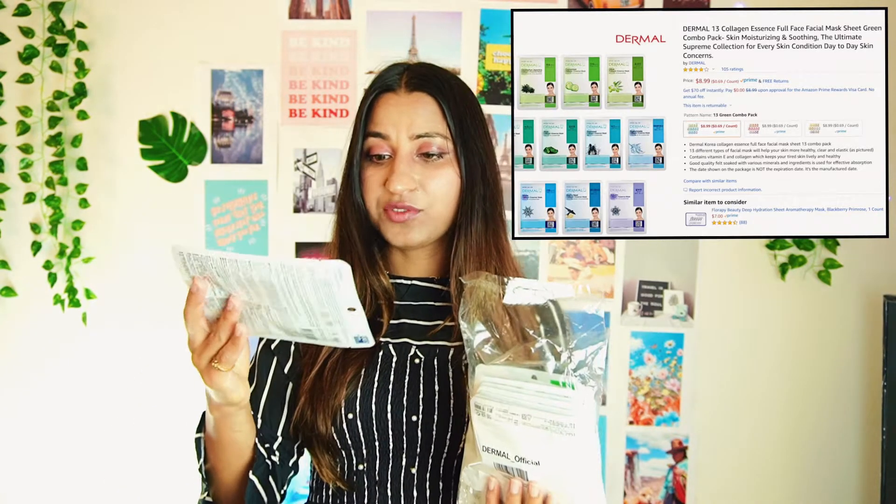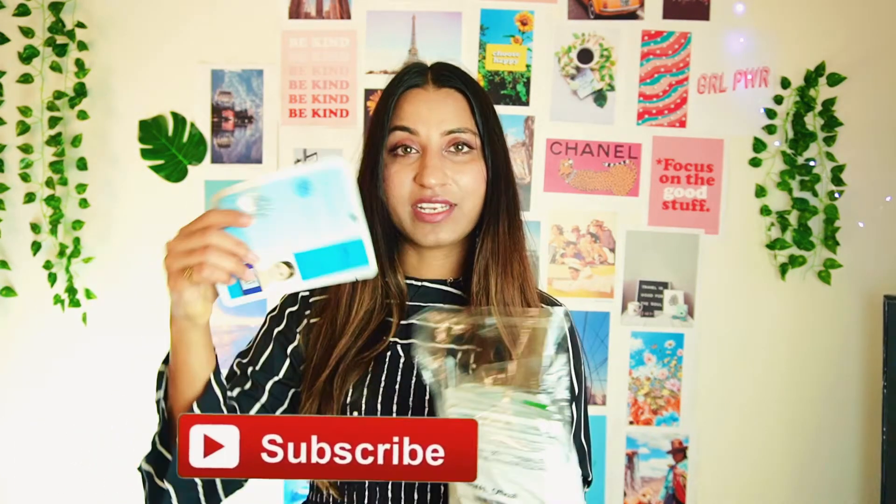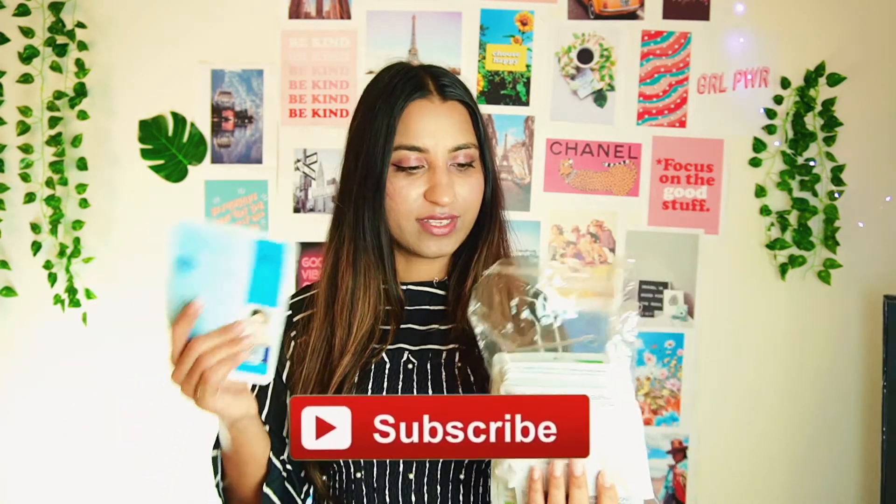The next product I've been using a lot and literally love is this sheet mask from the Dermal Official company. It comes in a 24-pack with different types and varieties of sheet masks. I've also seen a new sheet mask from them. I highly recommend these if you're looking for a sheet mask — they are my absolute favorite, the quality is definitely great.